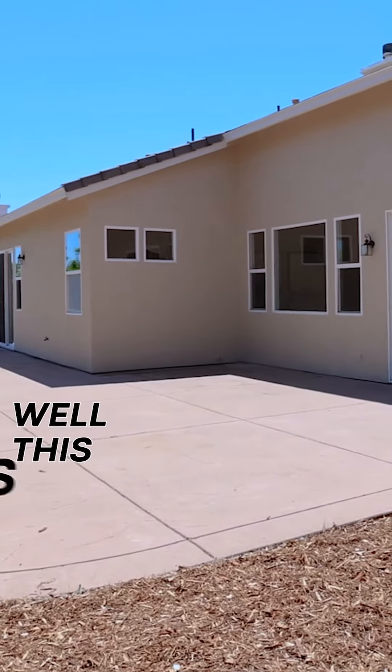Looking for privacy in your yard? Well, this is it. Make sure you come to our open house June 11th and 12th. We'll see you then.